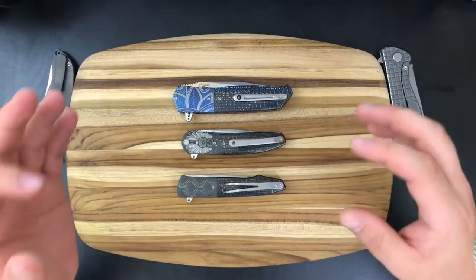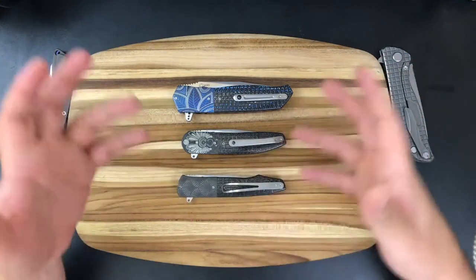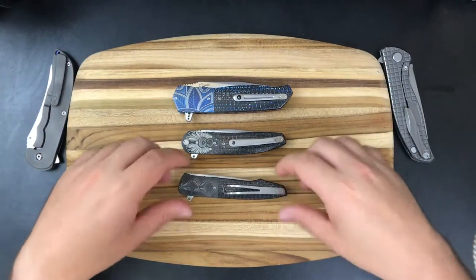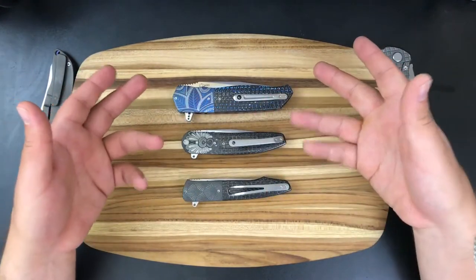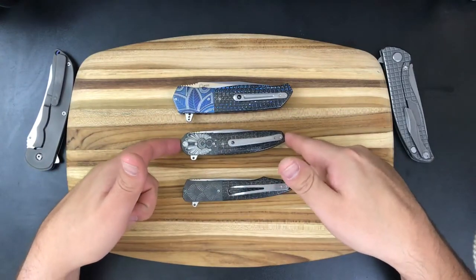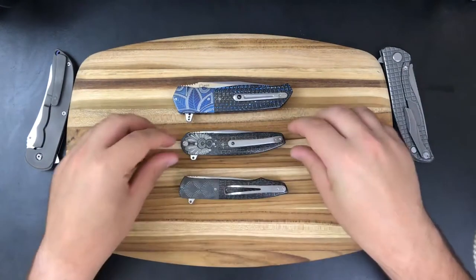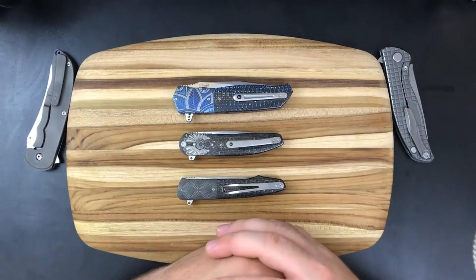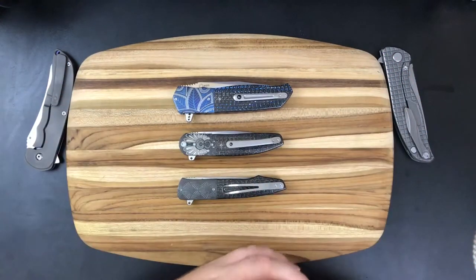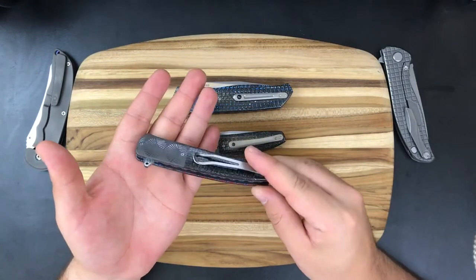Welcome to my first KnifeMakers Showcase. In today's video we're going to be taking a look at Andre Thorburn. I have these three Thorburns and I wanted to make a video, but it's kind of hard to review custom knives. I've already made a video on an L36 and an L48 which was very similar to this L28, and after a while you can only say that Andre makes the best knives ever so many times before it gets a little boring.